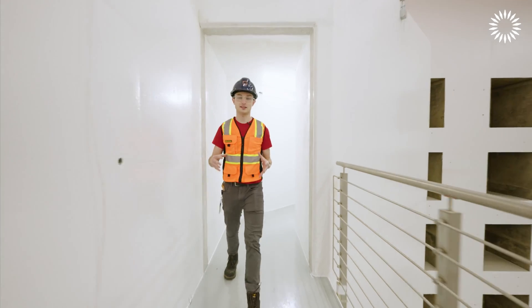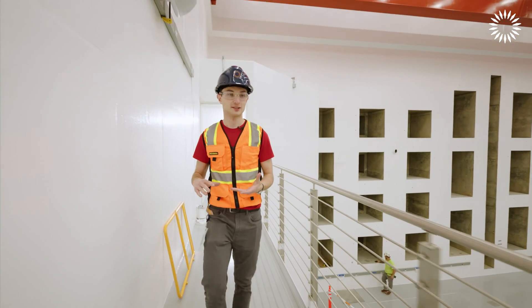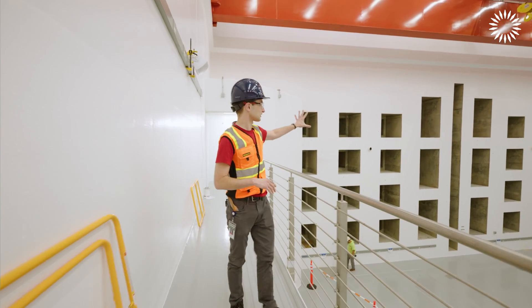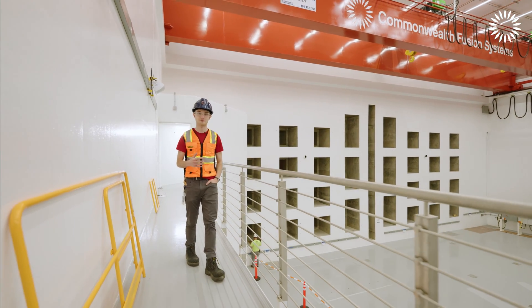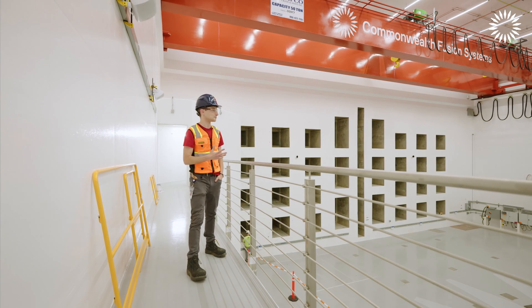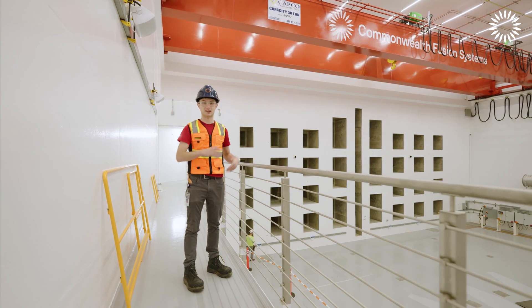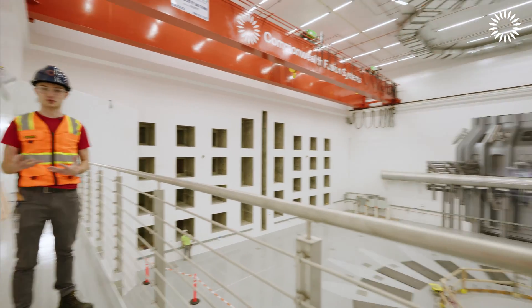We're now on the balcony — the second floor of the Tokamak Hall. You can see all these holes that go through the wall — that's where we make all the measurements needed to run the plant. You can see the big cranes up here at the top that we'll use to put the Tokamak together. This is a great vantage point to see the full-scale model of the machine and what it'll look like once it's all put together.